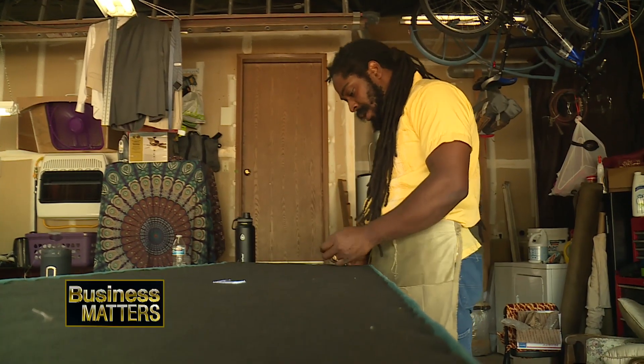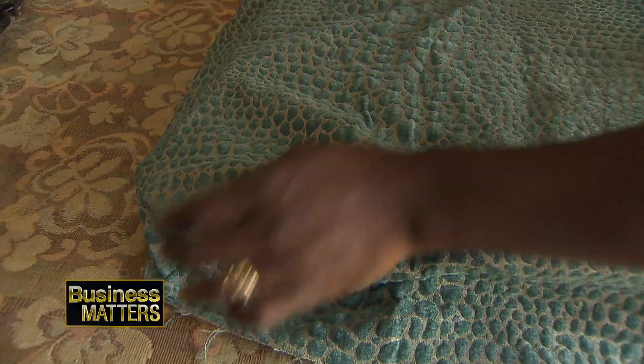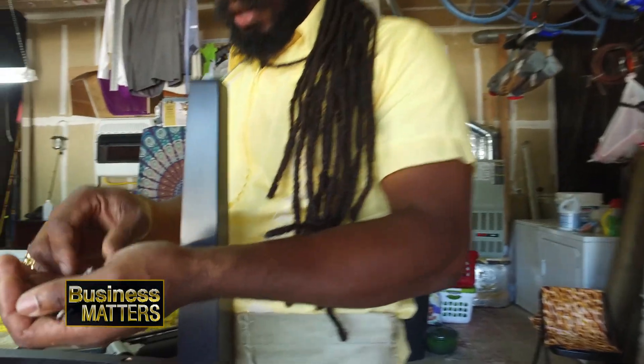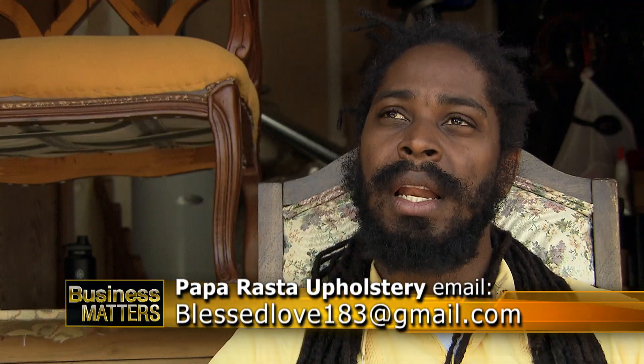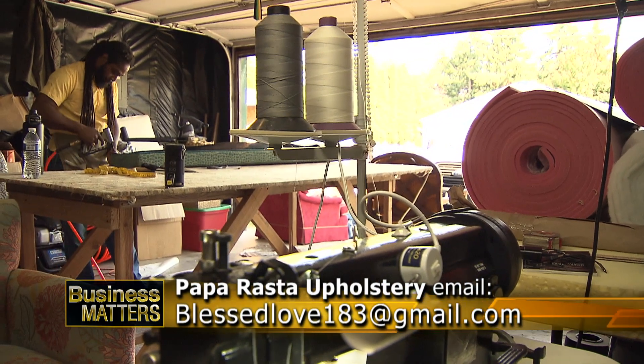Imoja's father was an upholsterer in Jamaica. After working many different jobs, Imoja was bitten by the upholstery bug, finding his passion with scissors, foam, and fabric. I do this because I love it very much. My father did it for over 40 years. I picked up in the last nine or so years of it. I owned my own business prior to moving here in 2015.